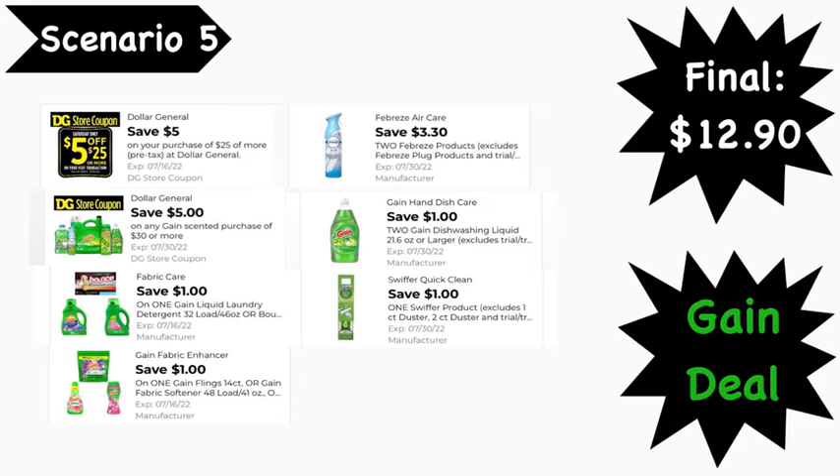Here are the digital coupons you'll need: the $50 for $25 digital coupon, the $5 for $30 Gain digital coupon, the $1.00 Gain liquid digital coupon, the $1.00 Gain fabric softener digital coupon, the $3.30 off two Febreze digital coupon, the $1 off two Gain dish liquid digital coupon, and the $1.00 Swiffer digital coupon. Final cost is $12.90.